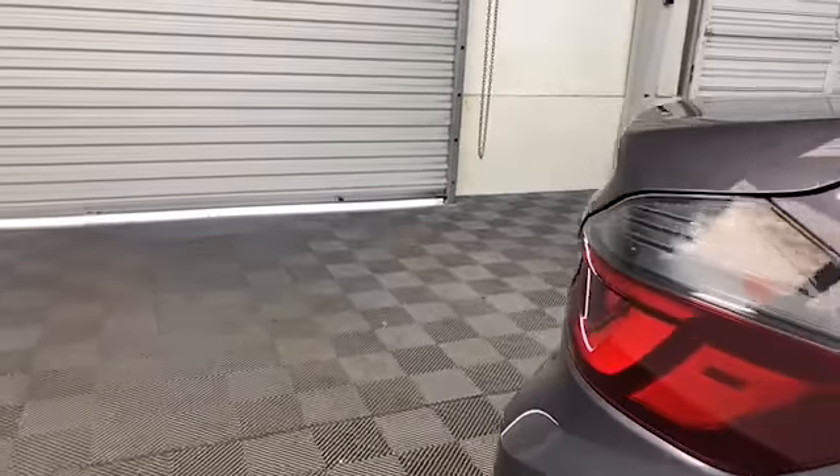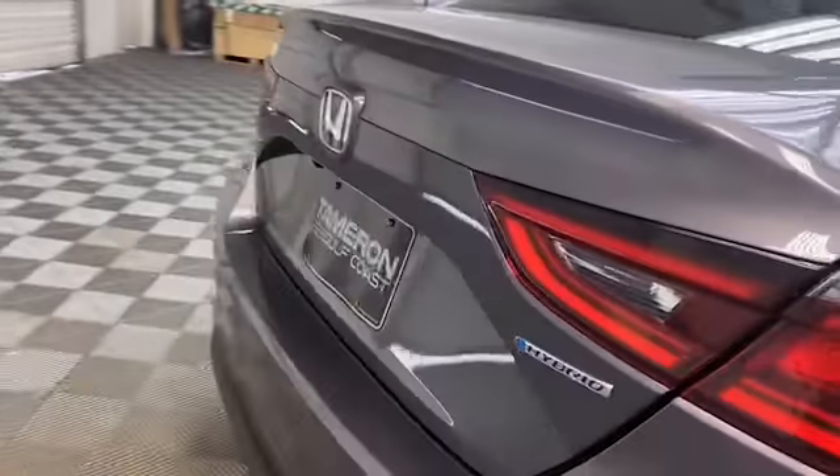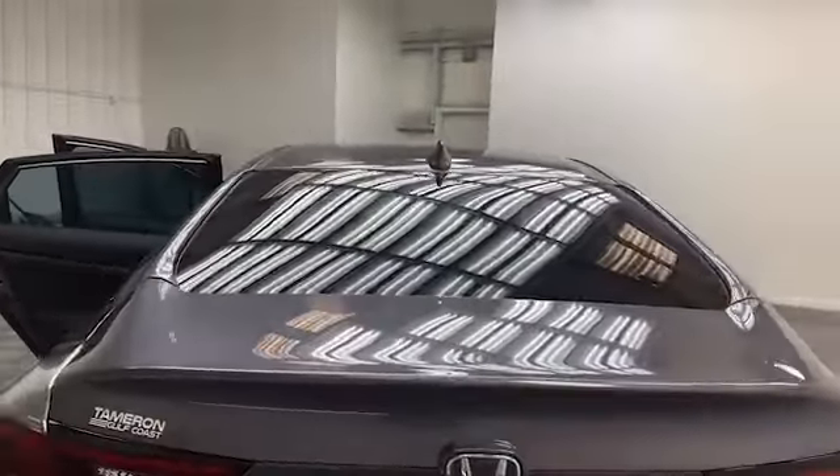On the exterior, we have heated and power door mirrors, speed sensitive wipers, and rear backup camera.